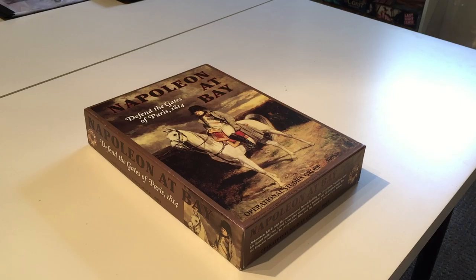Continuing my look at the OSG Kevin Zucker designed Napoleonic titles. This is Napoleon at Bay, which may have actually been the first Zucker design. It was either that or Napoleon's Last Battles, which he did with SPI back in the mid to late 70s.